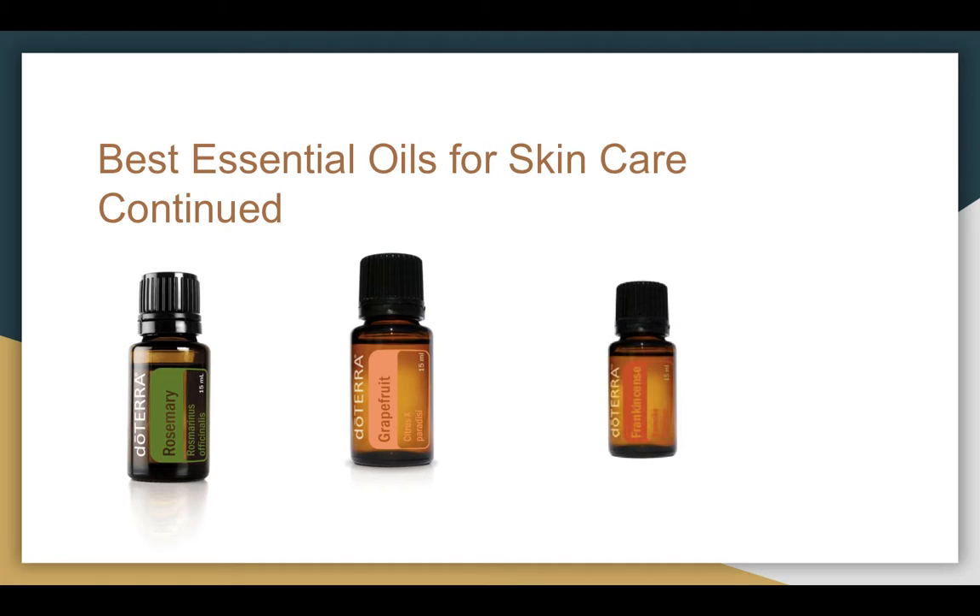Some other great oils would be rosemary, grapefruit, and frankincense. Rosemary is especially known for its ability to help with dry scalp, and if you have a problem with too much oily hair, rosemary can be used for that — although you could also use it directly on your skin as well. Grapefruit is a really good one for helping to smooth wrinkles, and can help with stretch marks from weight loss. It can also be used to help with maintaining a healthy weight and metabolism. Frankincense is really known as the anti-aging oil and can help improve your skin and help you look younger.